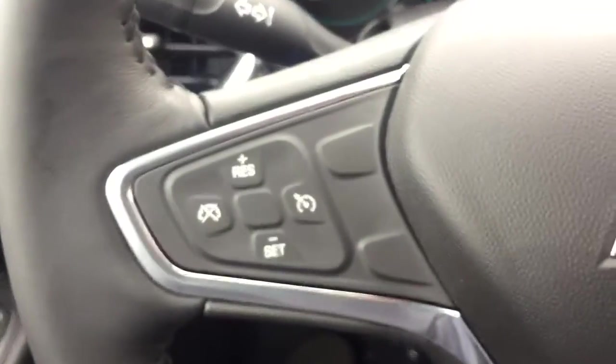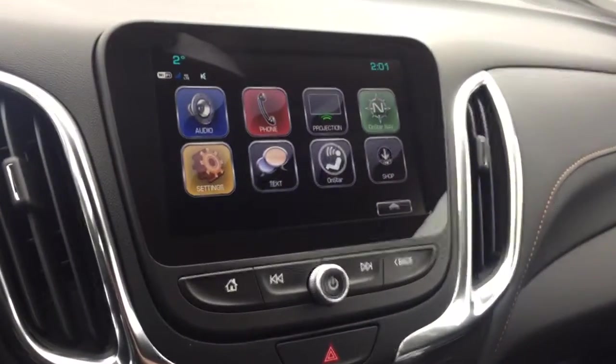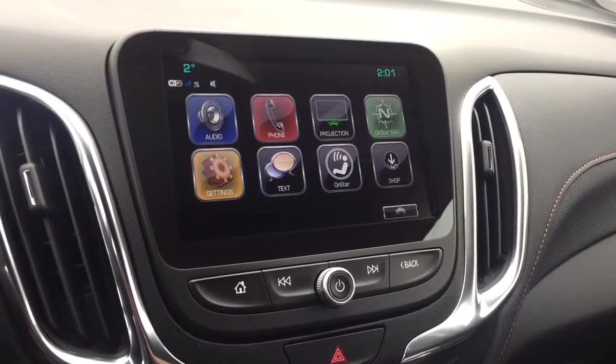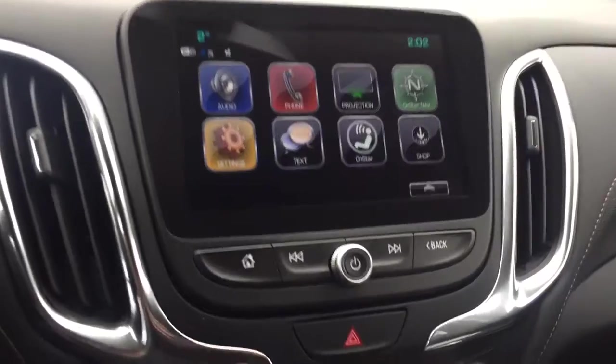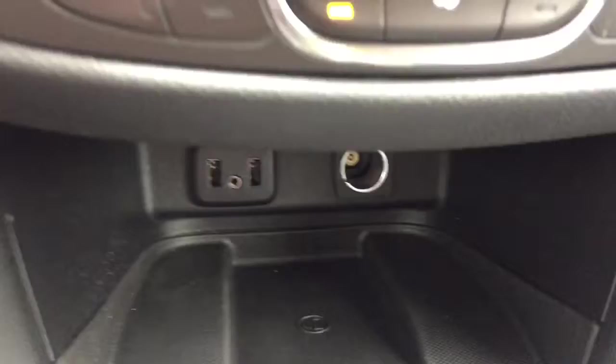On the steering wheel we have cruise control, Bluetooth capability, media controls, screen display with AM FM radio, Sirius XM radio, revision backup camera, temperature controls with heated seats, USB ports, and auxiliary input.